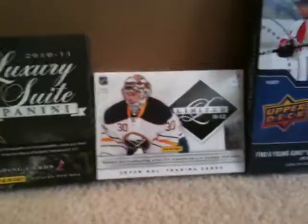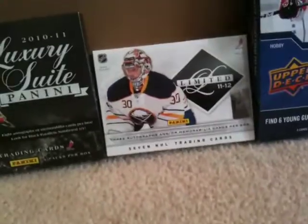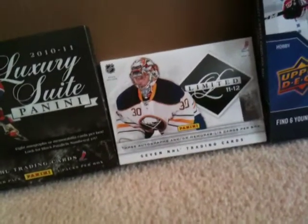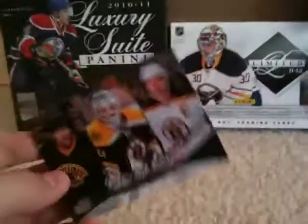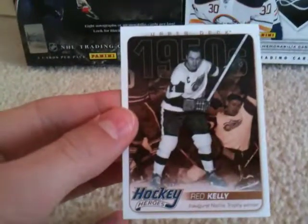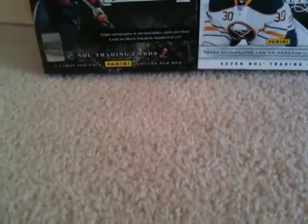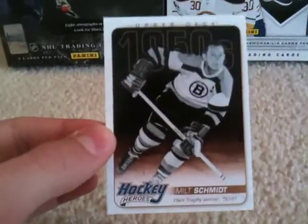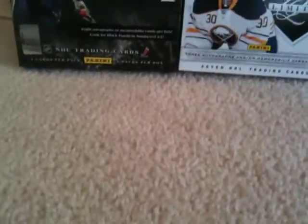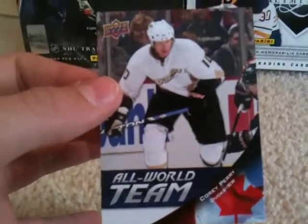First I'll do Series One. I got two checklists — I actually got two in one pack. I got a Hockey Heroes of Red Kelly, a Hockey Heroes of Milt Schmidt, an All-World Team of Paul Stastny, and another All-World Team of Corey Perry.